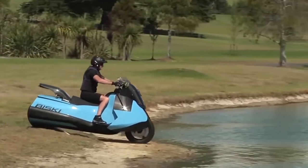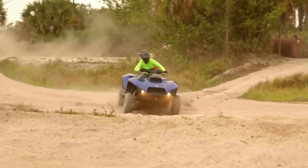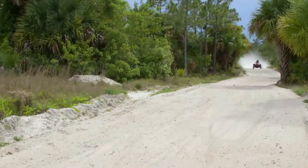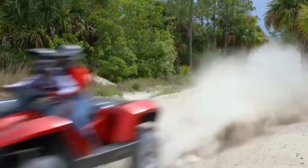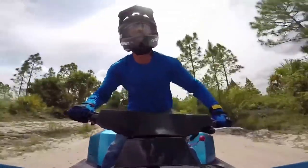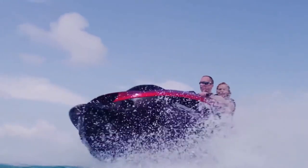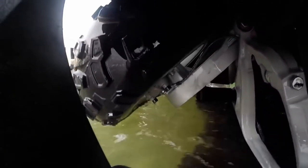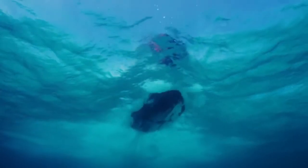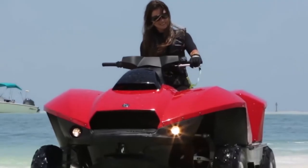The BiSki isn't the only amphibious vehicle Gibbs has created. Check out this four-wheeled hair-raising marvel, the QuadSki. Described by Gibbs as the world's first sports amphibian, the QuadSki offers non-stop excitement. One of the coolest speed demons on the water, it's pretty awesome on land as well, clocking in at speeds of 45 miles per hour in either environment. Like the BiSki, the QuadSki's wheels retract at the push of a button upon entering the water, while the vehicle simultaneously converts to water jet propulsion. When approaching land, the same procedure works in reverse.